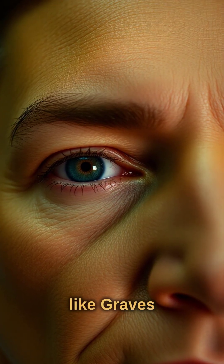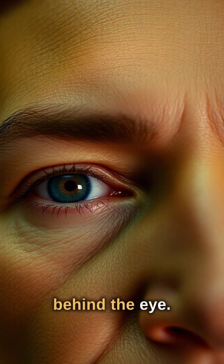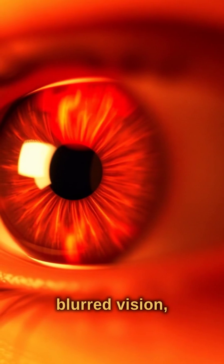Thyroid disease, like Graves', causes protruding eyeballs and dry eyes from inflammation behind the eye. Multiple sclerosis may start with optic neuritis — eye pain, blurred vision, and colour changes — as the first sign.